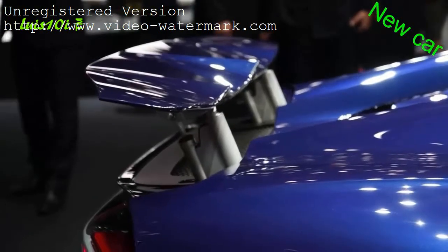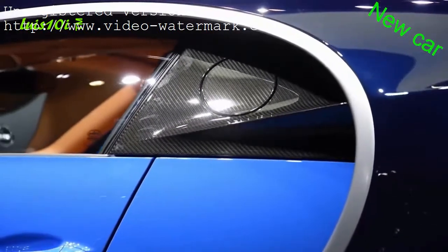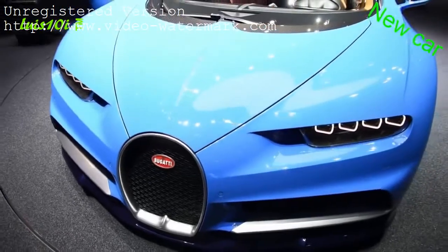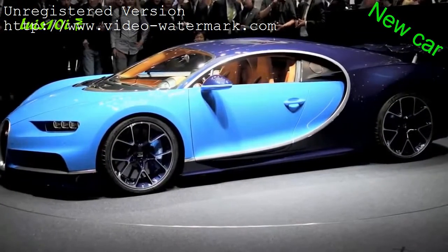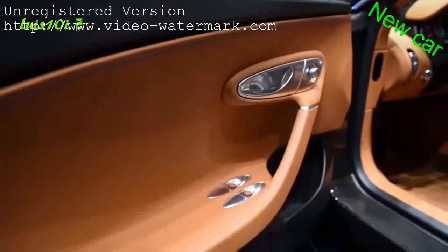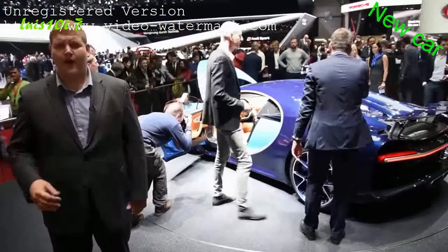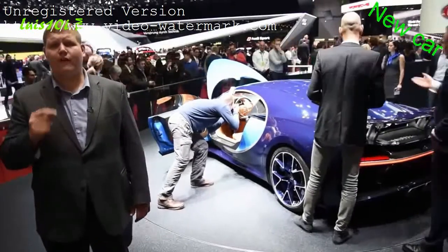Top speed for the Chiron is limited at 260 miles per hour for road travel, but expect an even faster version to eventually become available, though it may not even be street legal. Bugatti has also said it wants to go for a new world speed record, with a speedometer that goes up to 310 miles per hour. The interior looks absolutely gorgeous and the leather looks so rich. Bugatti is only going to build 500 units of the Chiron, and one third of them are already spoken for. Each one will sell for 2.4 million euros.